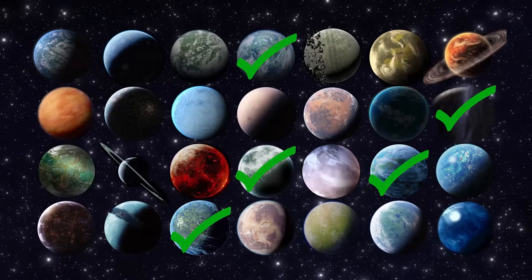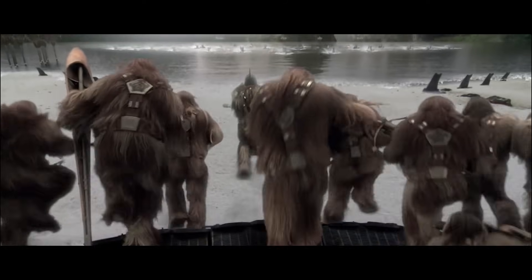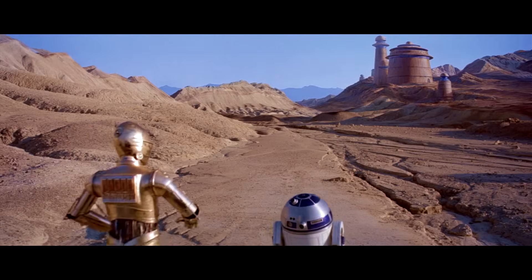Two more planets which are very similar to the Earth are Yavin 4, the location of the rebel base in A New Hope, and Kashyyyk, the homeworld of the Wookiees. But could they exist? Don't be so sure.